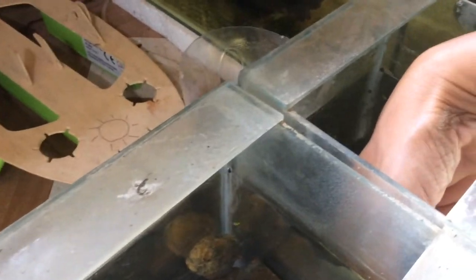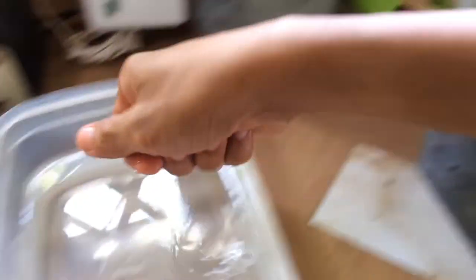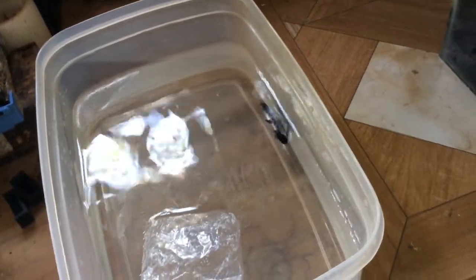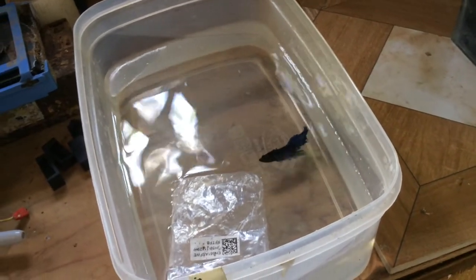Now I'm going to introduce the male into this breeding container and I'm going to leave him here for 30 minutes. Later I will introduce the female.